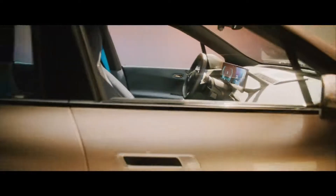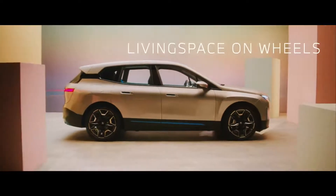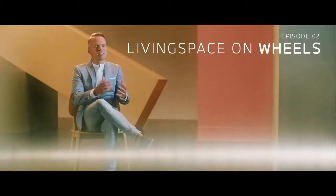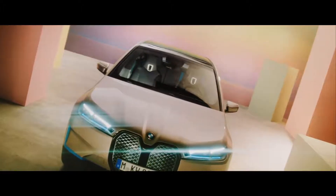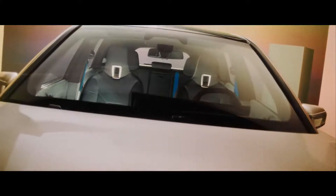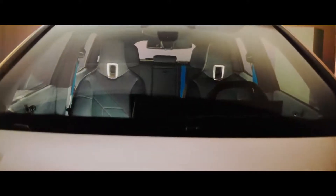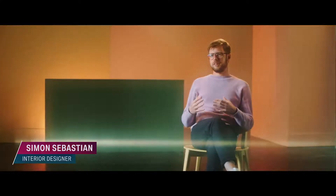We try to create a design where we start from the customer and we develop the car from the inside to the outside. A human-centric design puts people into center stage. When I started the design process of the iX interior, I began with the approach of really questioning every element in this car and asking myself: does the car need this? And if it didn't, I took it out.